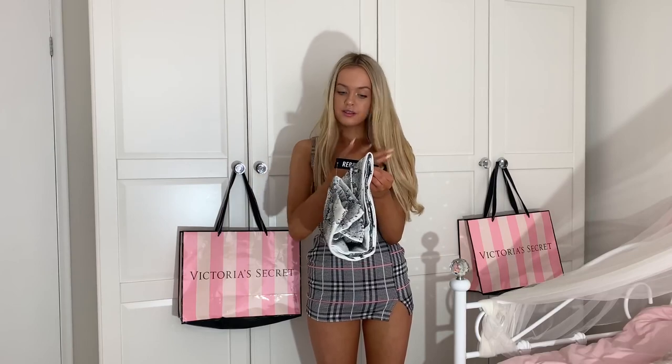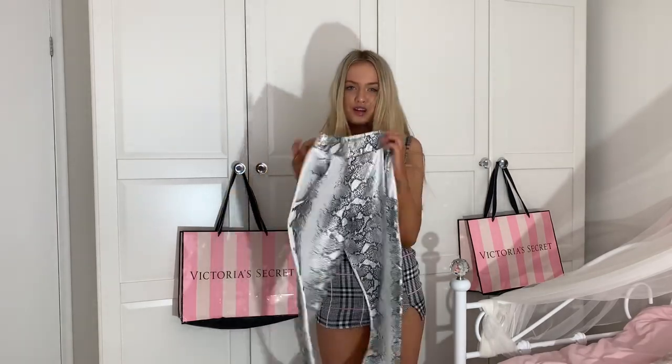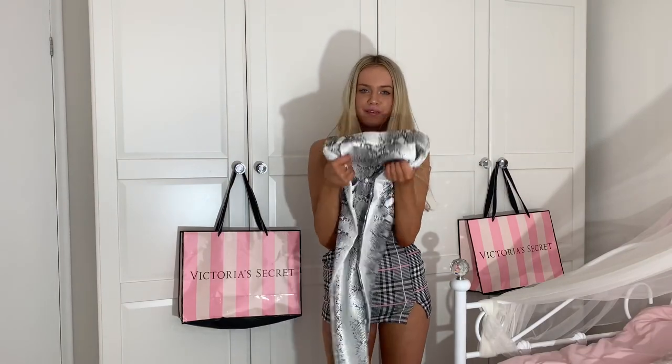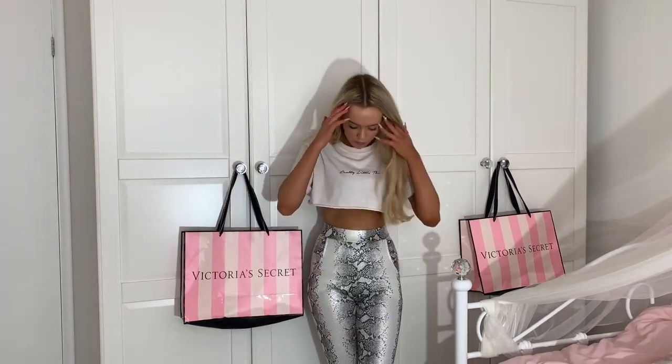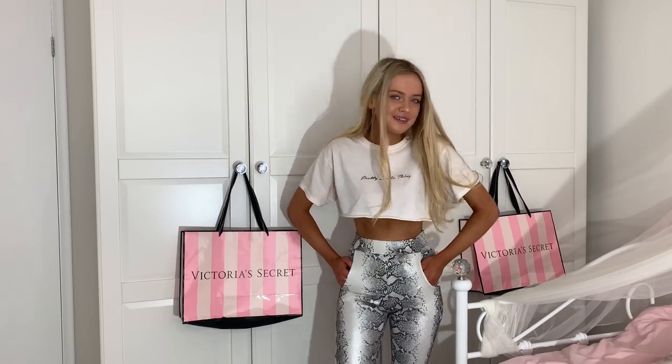Next are the silver snake shimmer high-waisted skinny trousers, size 6. Trousers and me aren't really a thing. These are quite nice — very Instagram, very cute, snake print. Everyone loves a bit of snake print and I have quite a lot of it in my wardrobe now. Yeah, I love them, they're so cute, but trousers don't suit me so we'll see. I do like them but I just wouldn't wear them out because they just aren't my thing. I feel like I'd wear them around the house — they'd be comfy and they look nice, but they just aren't my thing to go out in.